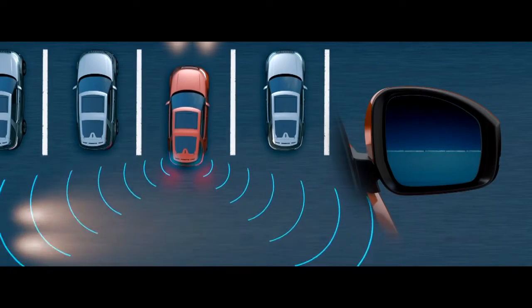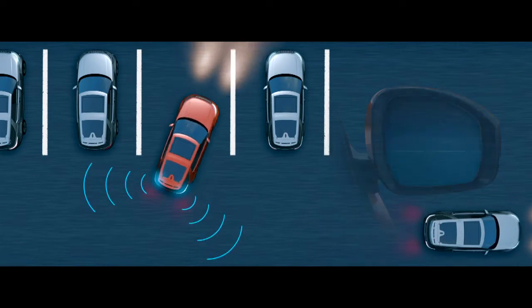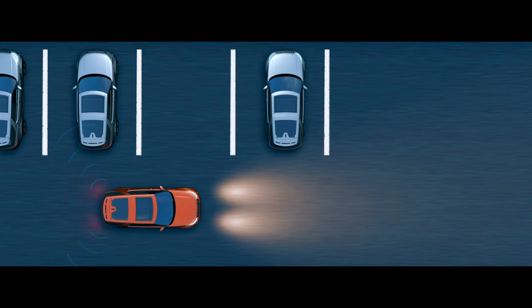Reverse traffic detection warns you of vehicles, pedestrians, or other hazards approaching from either side of your car.